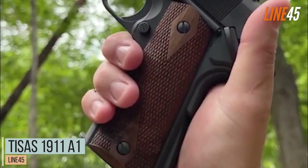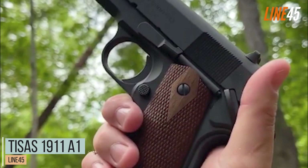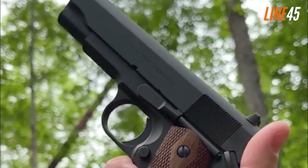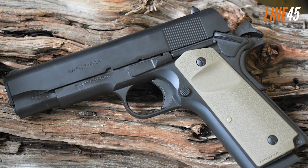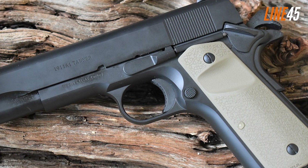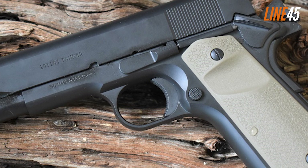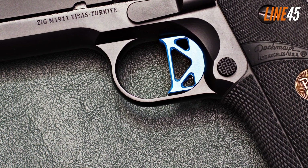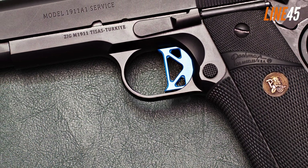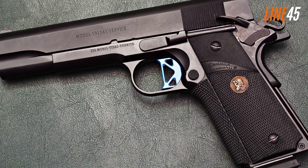The Tisas 1911A1 is perhaps an entry that you didn't expect on this list. It isn't as popular as its contemporaries, but that's the point — it is criminally underrated, and that's why it requires some exposure. From its name alone, the gun, being a 1911 pistol, is already a giveaway. But unlike other 1911 guns, the Tisas 1911A1 is among those full-size 1911 pistols that will not require you to bust your savings.